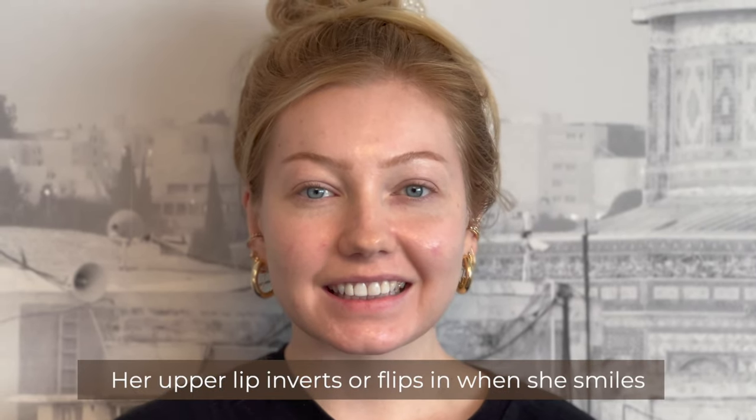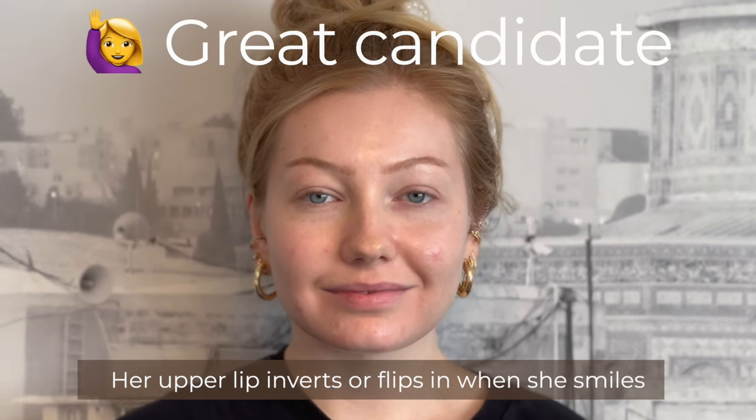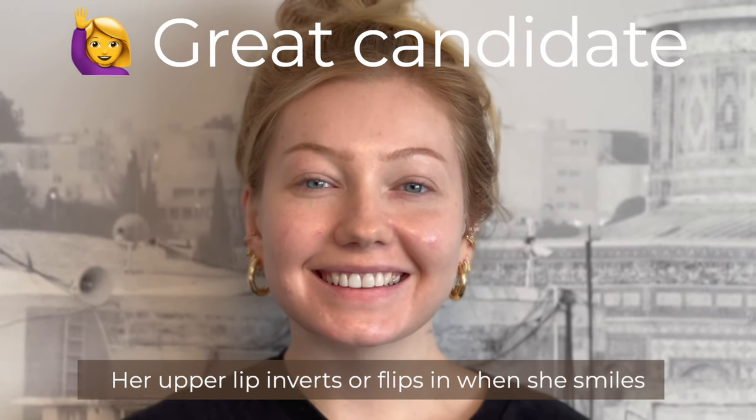This patient has a fairly full lip size, but her upper lip inverts or flips in when she smiles, making her a great candidate for a lip flip — it'll prevent her upper lip from flipping in when she smiles and make it look fuller. We did eight units of Botox. It's important to customize the amount of units to the person's lip size, because too little produces no result and too much eliminates proper muscle function.